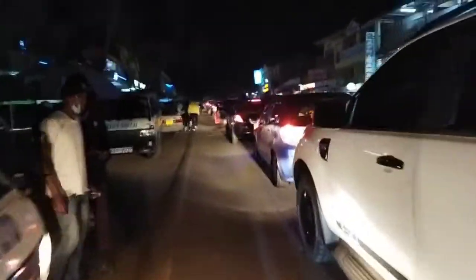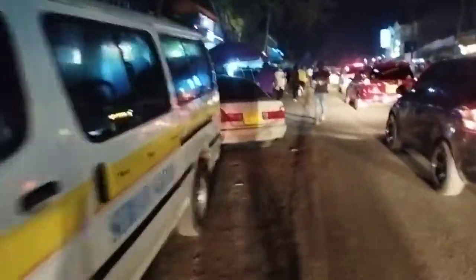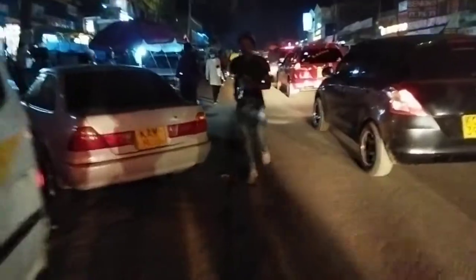Yeah, so it's just busy, that's how you can see — traffic jam as usual for that day. Business as usual, people are selling.